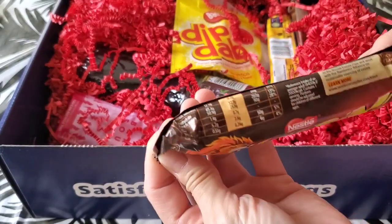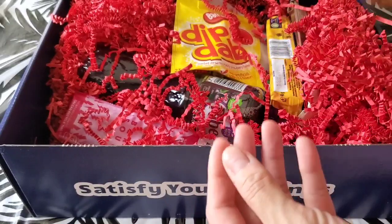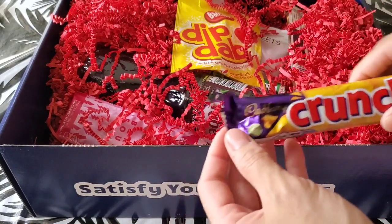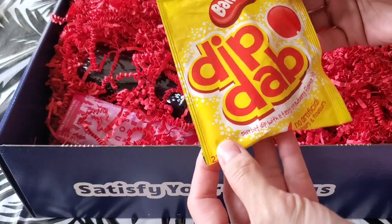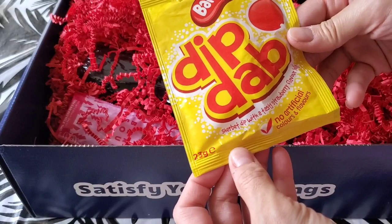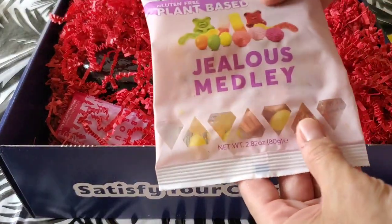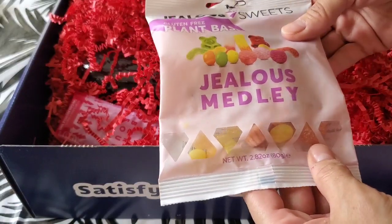Nestle Lion. I didn't think they had Nestle over there. Cadbury Crunchies. Barret Dip Dab — Sherbert Dip with Tasty Strawberry Flavor Lolly. Oh, gluten-free, plant-based, Jealous Medley.